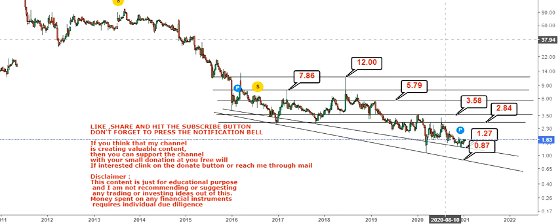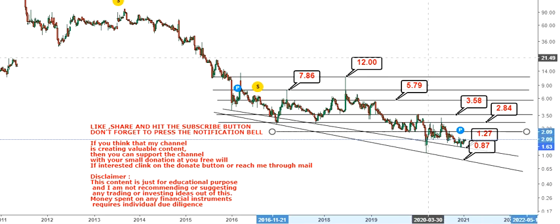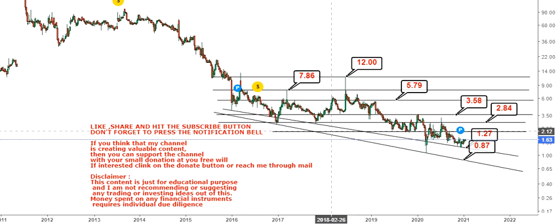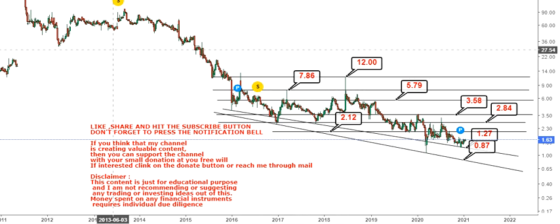Instead of starting at 3.58, we should start with 2.84, as this is one of the key levels to look at. For smaller fractional moves, one can also look at 2.12. So to summarize — on the downside, support and stop-loss levels are 1.27 and 0.87; on the upside, targets are 2.12, 2.84, 3.58, 5.79, 7.86, and potentially up to 12 dollars. We will trail our stop losses accordingly and approach each level on an individual basis.